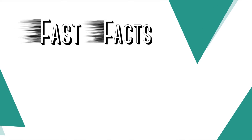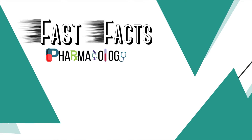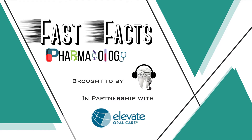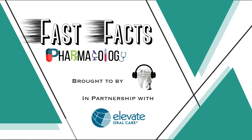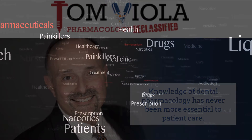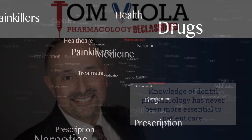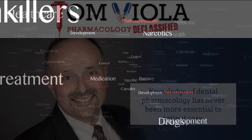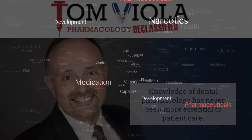Welcome back, everyone. You are enjoying another episode of Fast Facts Pharmacology Edition, brought to you by Tailed to a Hygienist in partnership with Elevate Oral Care. Please welcome your host, Tom Viola. Hi, I'm Tom Viola, a certified pharmacist, dental educator, and author. Stick with me, and I promise to make the next few minutes the best pharmacology learning experience you've ever had.